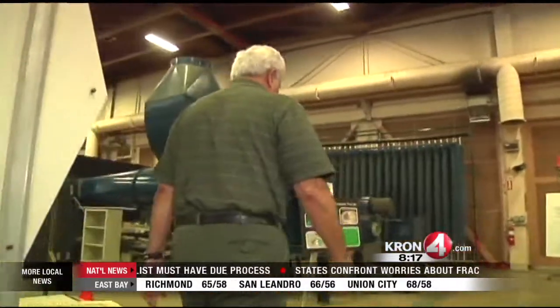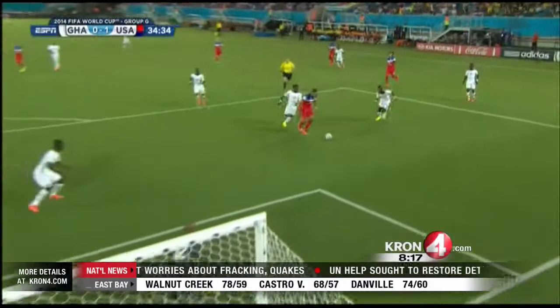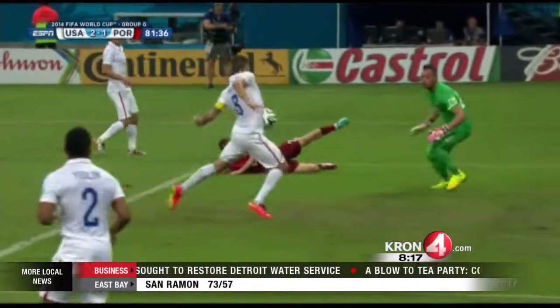Dr. Robbie Maeda isn't in the business of designing soccer balls but he has done extensive research on them. This year it was reported that 108 goals have been scored in the first 36 matches. That's well above 77 at the last World Cup. The question is, is it the ball? I'm asked this on a daily basis and I would say you cannot discount the ball.